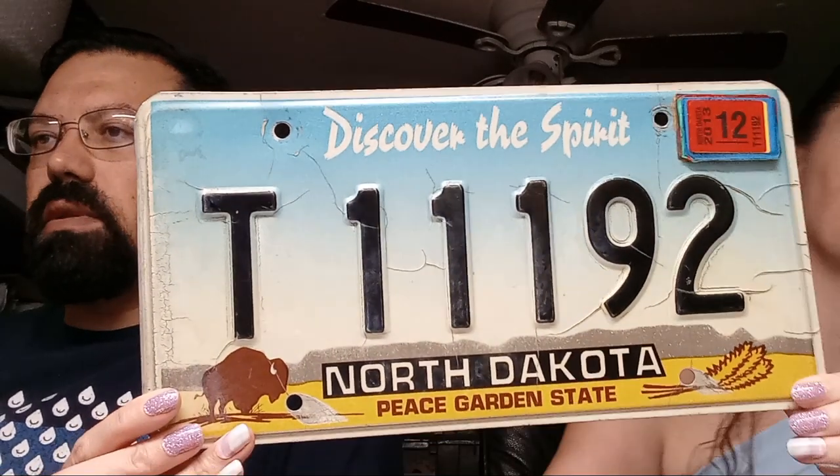Next up is a North Dakota license plate with a really cool number — 111 on there. That sold for $14.97. Then there's a Gun Digest Magazine we just listed yesterday, $13.77 out the door.